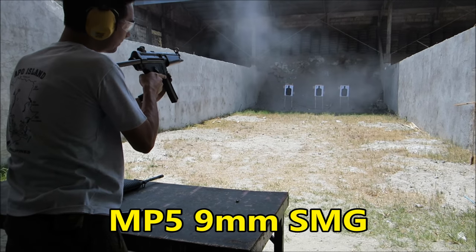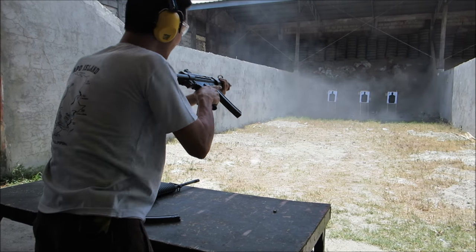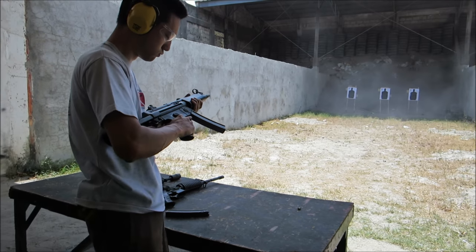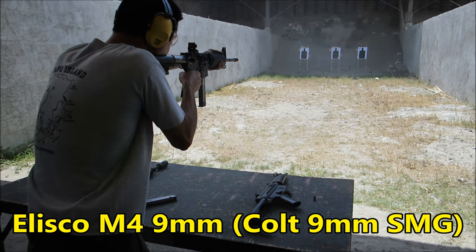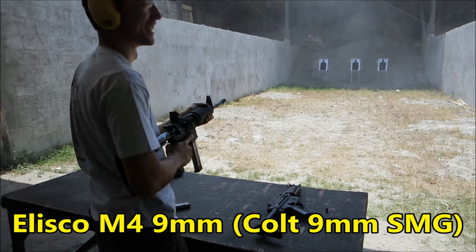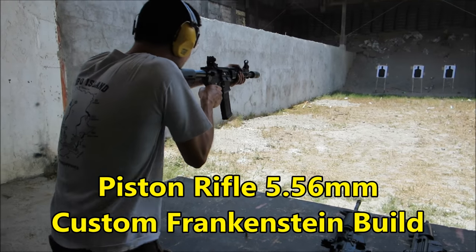Oh — I had it on burst fire, my bad. I had it on burst fire. That's alright. Let's go — it's empty, but look, we're gonna go full order and have some fun.